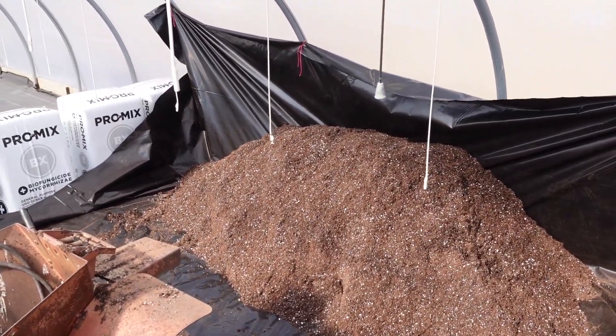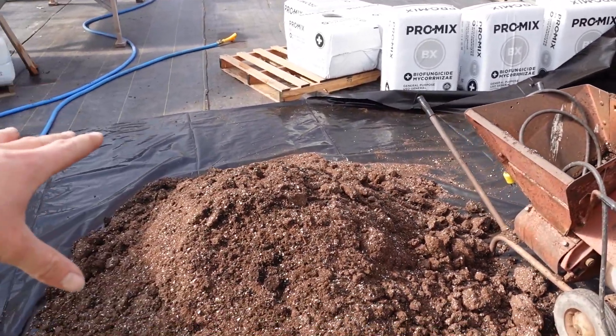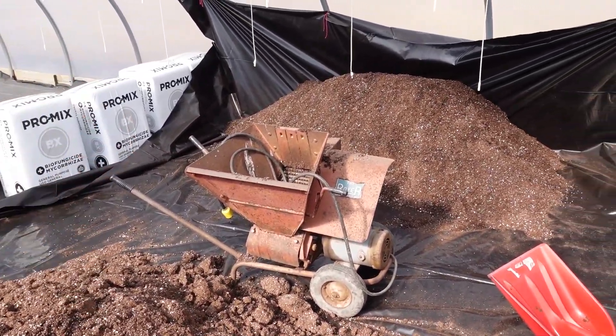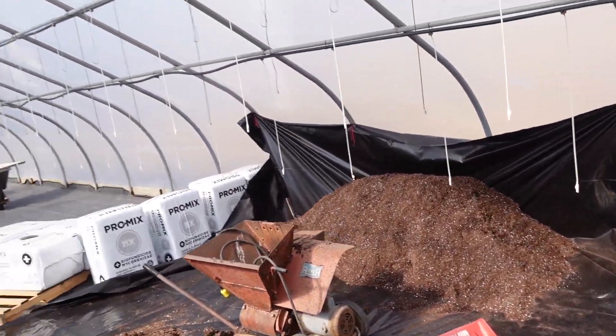So I got one pile mixed up and ready to go, I got another pile here broken up that still has to go through the soil buster, and then that'll be done. But I want to go over to the other greenhouse quick and show you what's going on over there.